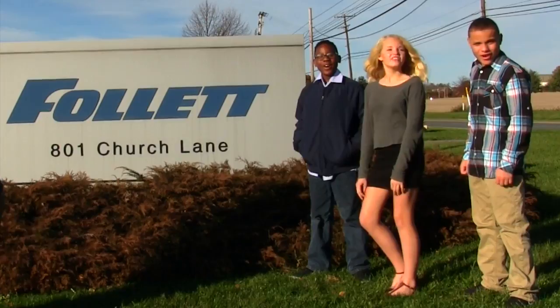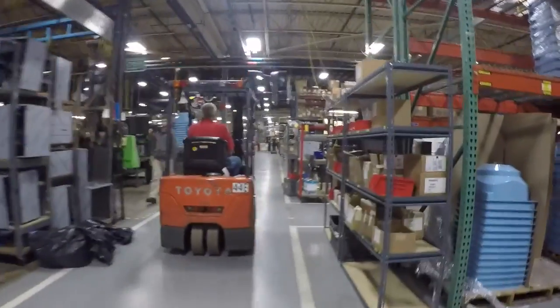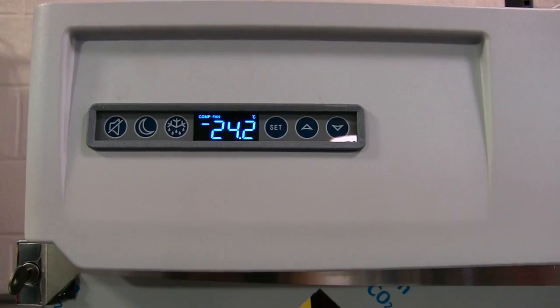Welcome to Follett, the home of Cupid Ice! We went to Follett to learn what's so cool about manufacturing ice machines. My name is Steve Follett and I'm the CEO of Follett Corporation. The company was founded in 1948 by my grandfather. We make ice machines and medical grade refrigerators.